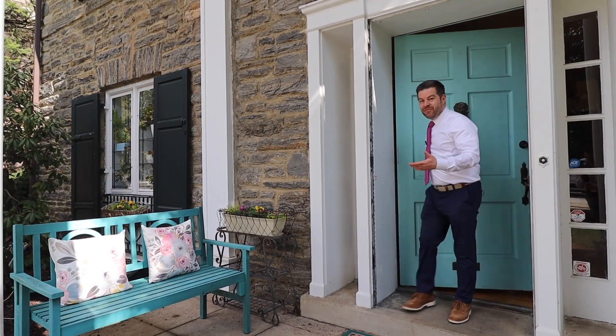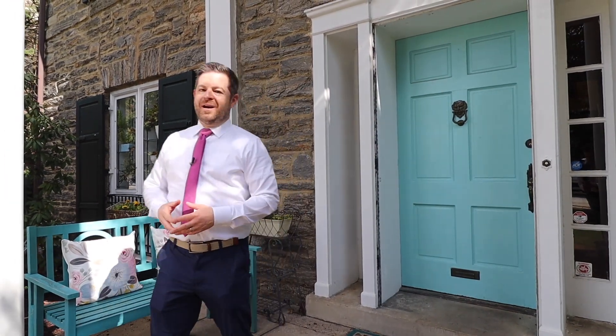If you'd like to see this home for yourself, give me a call. I'd love to give you a private tour.